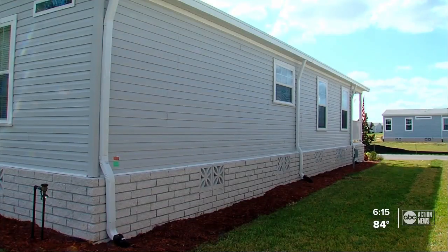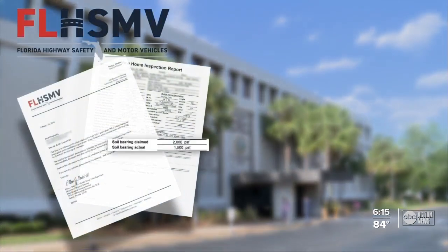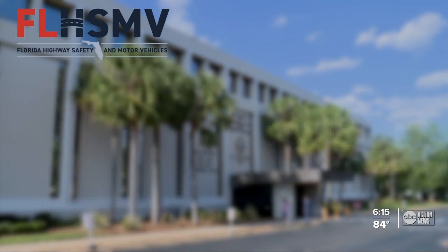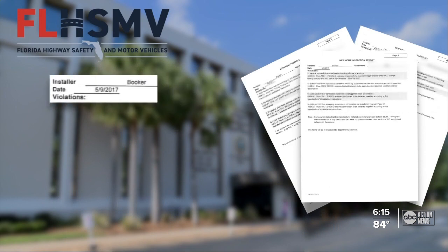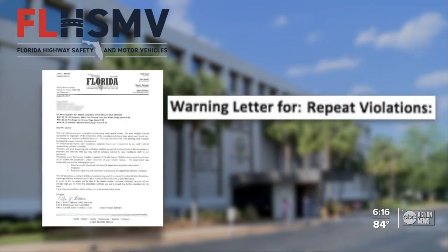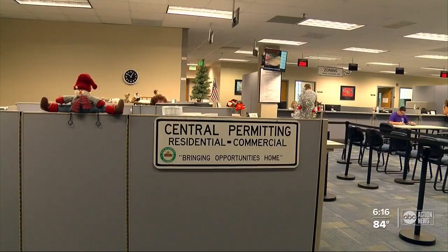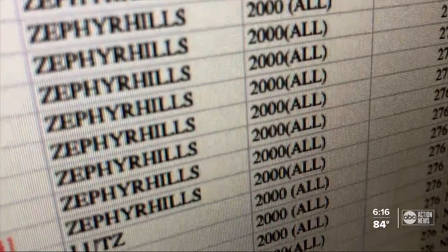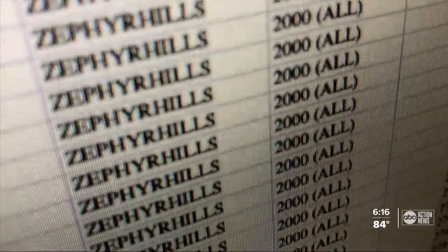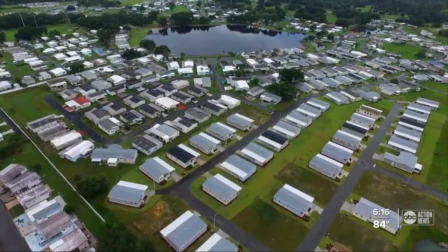Back in Zephyr Hills, the Chamberlains reported their installer to state regulators. State inspectors found the soil could support 1,500 pounds per square foot and found no violations against the installer, Larry Booker Jr. But state regulators told us they had cited Booker for violations in three other cases involving improper installation in 2017 — he received a warning letter. We then looked at records from the Pasco County Building Department for the past three years and found Booker reported the exact same soil strength readings for 75 homes he installed in Pasco County.